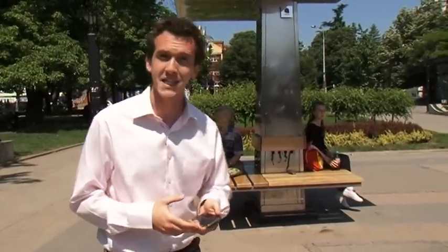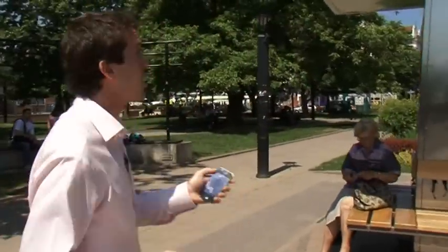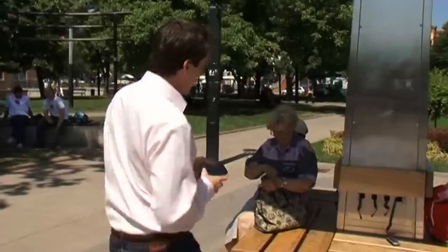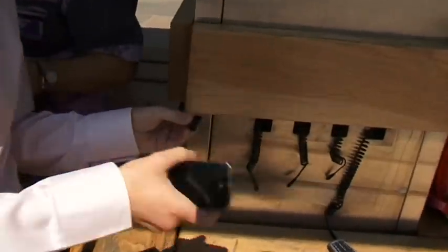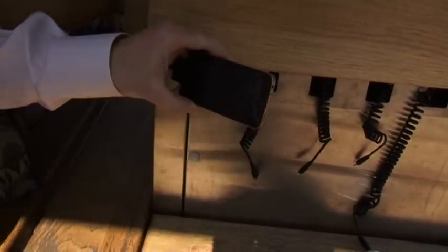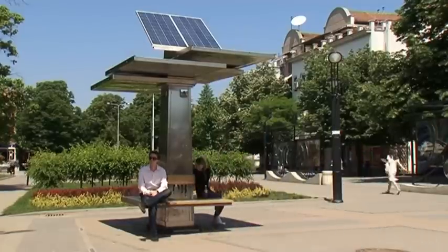So now, the big test. I'm walking through town and I suddenly need to make an urgent phone call to my editors in London. There's a breaking news story. Unfortunately, my battery is running out. So I stumble upon the strawberry tree, sit down on the nice comfortable bench, find the correct charger, plug it in, and wait 15 minutes for the sun to work its magic.